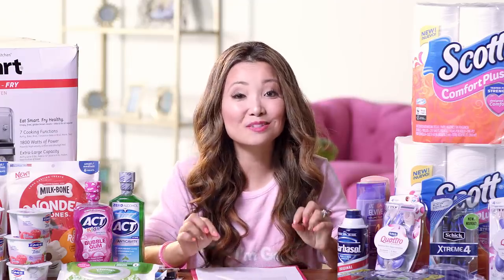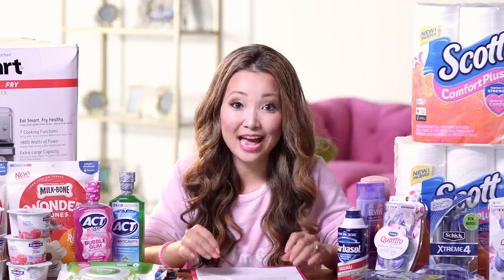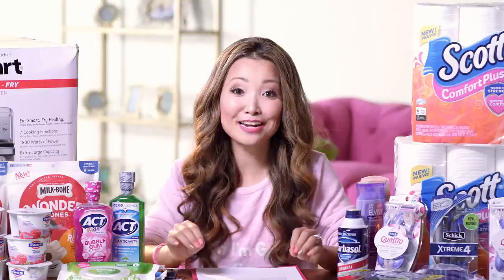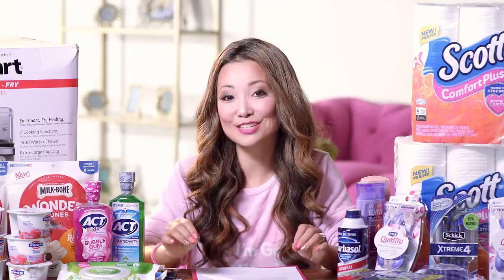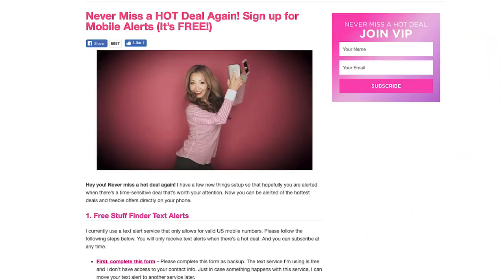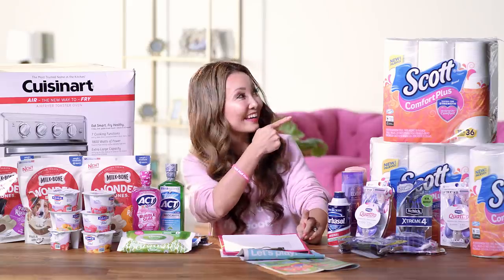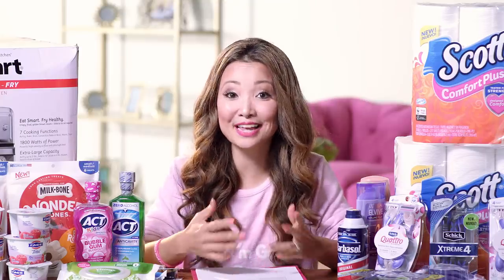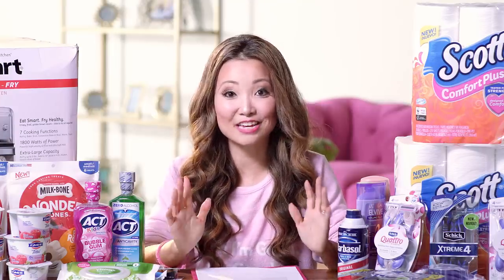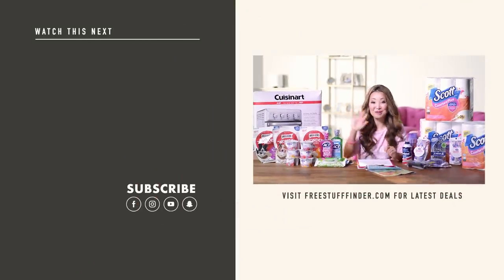So those are some of the deal highlights for this week. Head on over to freestufffinder.com for the latest deals and freebie offers posted every day. While you're there, sign up for email updates to get handpicked deals sent to your inbox every day. If you're on an iPhone, the easiest way to browse deals is through the freestufffinder app — it's currently in the app store. To get notified of urgently hot deals, sign up for text alerts at freestufffinder.com/alert. Leave a comment below letting me know what deals you plan to do, what you've scored already, or if you have any questions. Make sure to hit subscribe and tap the little bell for notifications, and I will see you next week for more deals. Bye, have a great week!